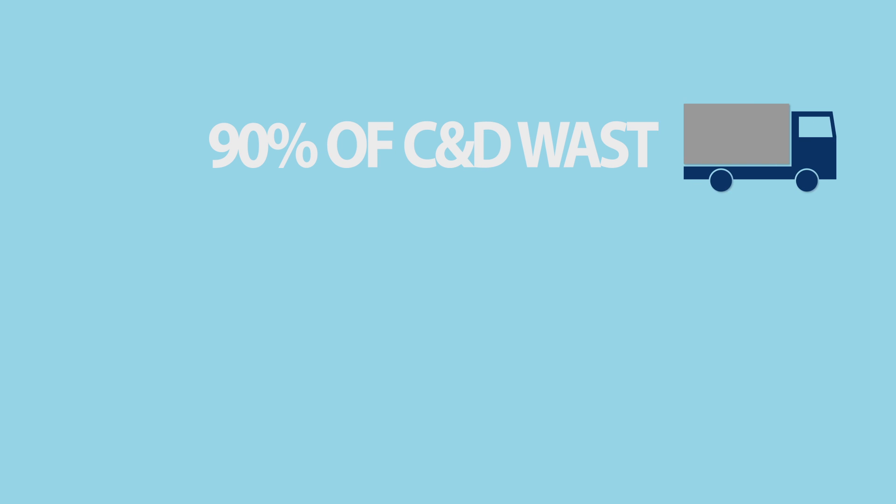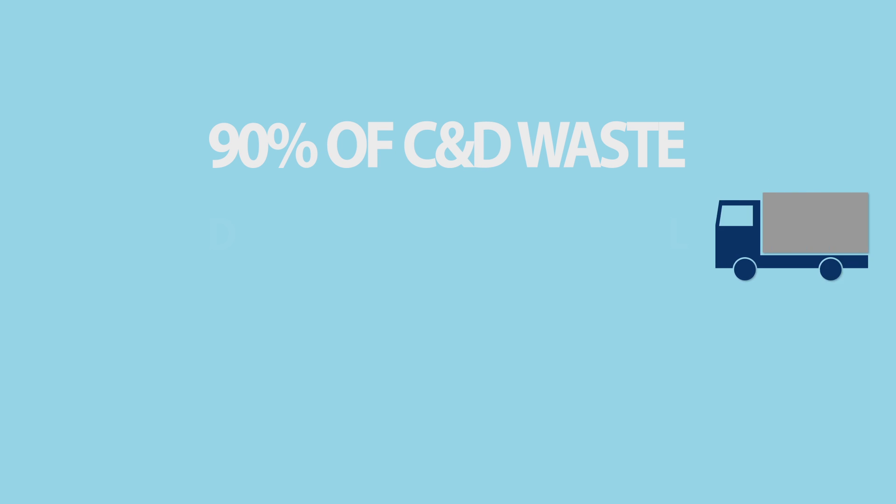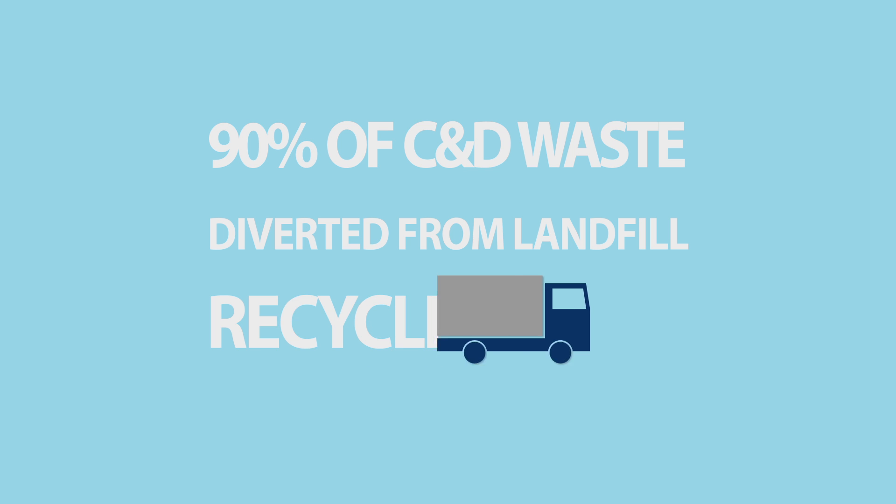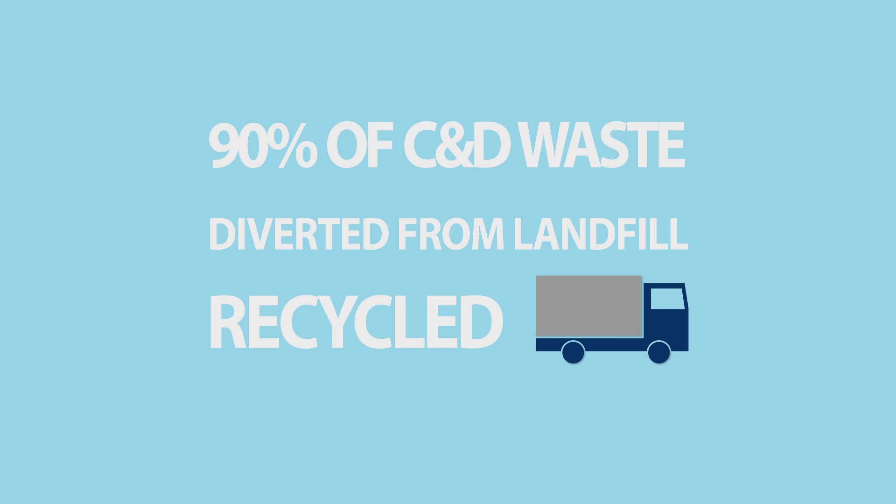Nowadays, almost 90% of construction and demolition waste is diverted away from landfill, which is good progress, and a large proportion of this is recycled. But is recycling really the answer?